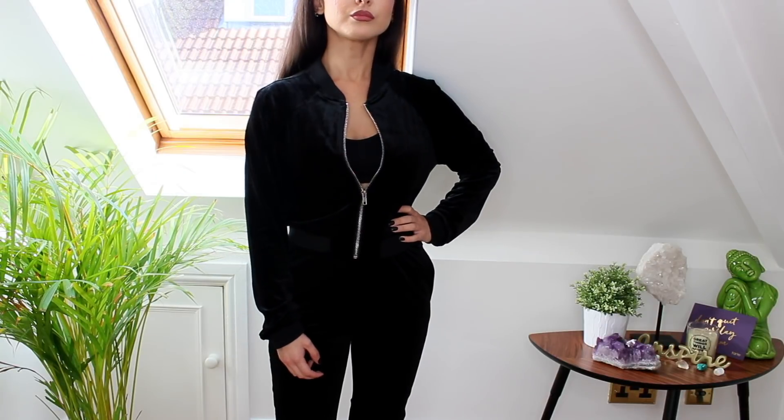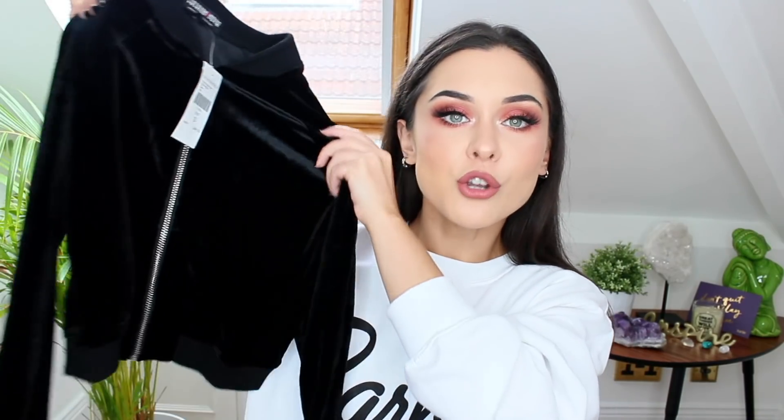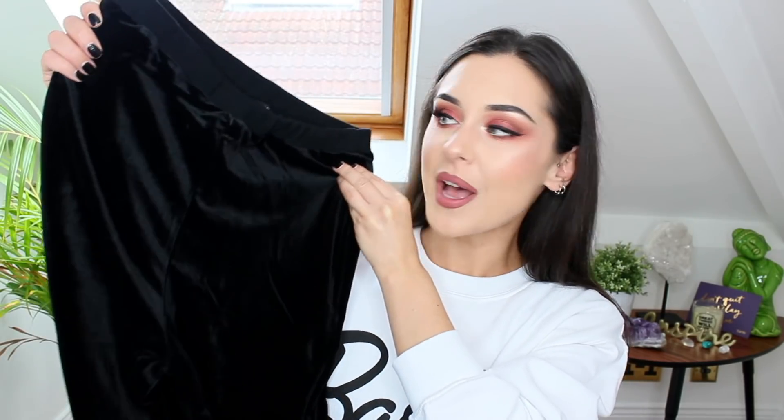Alright, so the first thing that I got — I absolutely love this — is this black velour tracksuit. I thought it would be so perfect for around the house, and I love that the top is cropped. The pants are high-waisted as well. I just think it's so flattering. I'd love to chill around the house in this, or maybe just pop into Sainsbury's. They've got some great sets and tracksuits on Fashion Nova, and it just looked super comfortable.